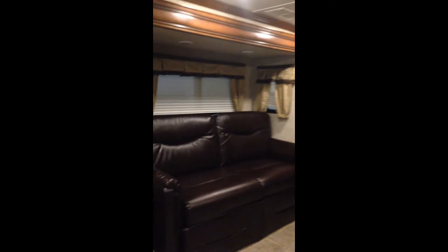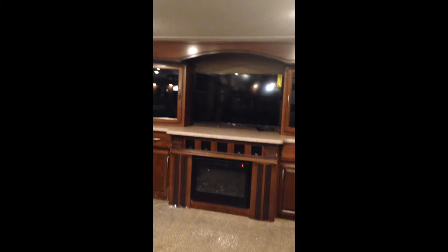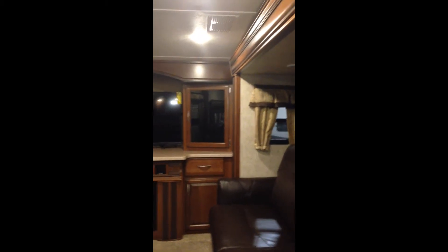Heading up to the living area, the first thing you notice is it's nice and open — it doesn't feel closed in at all. You've got tons of seating: theater seating facing the TV, a beautiful full-size couch, and another full-size couch in the other slide out, plus a great entertainment area with a large television and a fireplace, with tons of storage all around for your movies and DVDs.